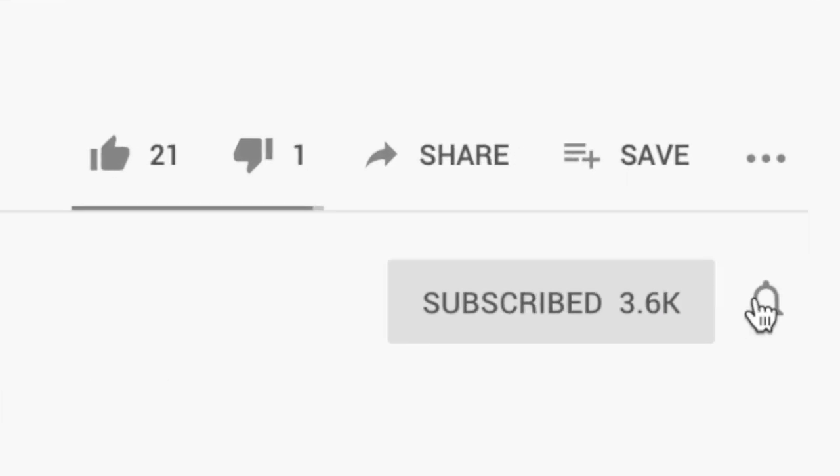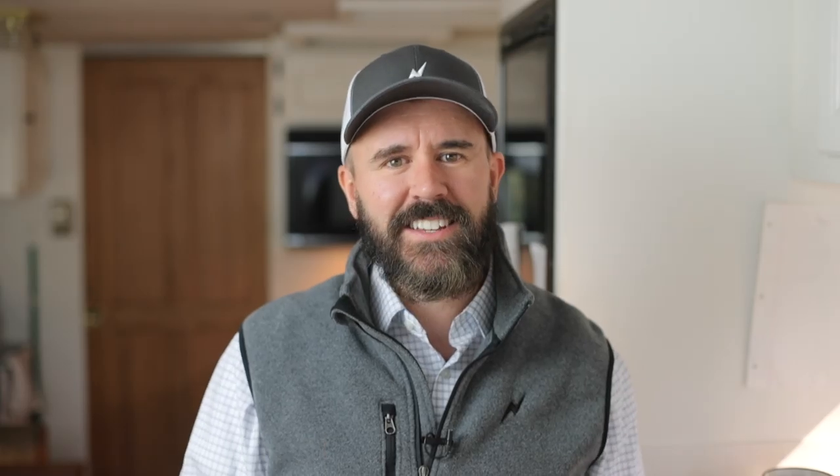Hey, it's Matt here with Adjuster TV. For the best tips and tools for getting on the first call list as an independent adjuster, subscribe now. Click on the bell notification so that you'll never miss a video.